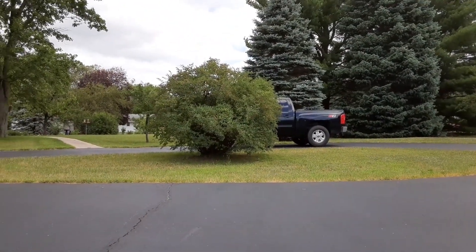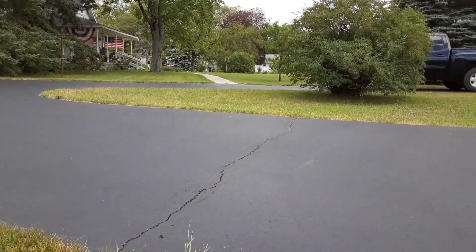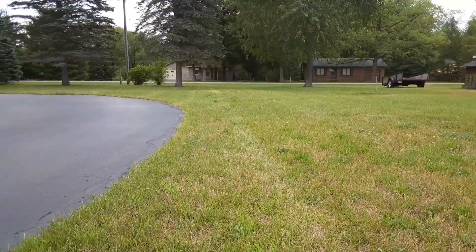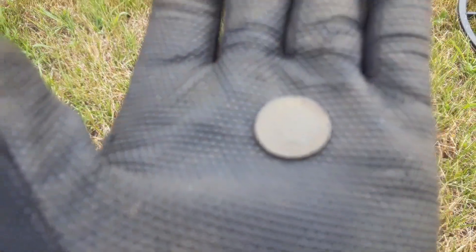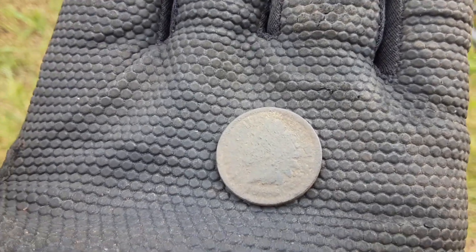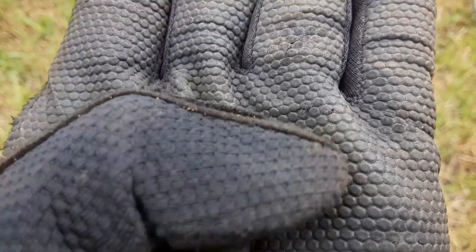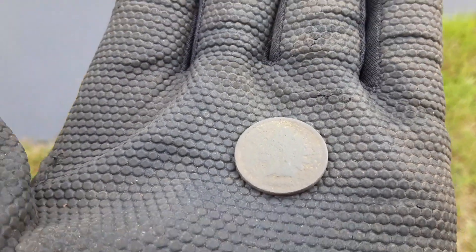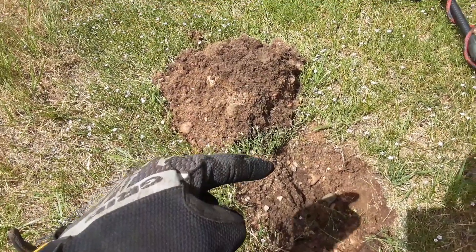Back there on the other side of my truck there used to be a building. I'm on this side of the driveway now, and the homeowner says that there used to be a barn back here also. Right here behind me I found a shotgun shell head stamp. And I just pulled out an Indian — I think it's a 1906, it's kind of hard to tell. I got a screaming signal right there — it's a 31 on the Equinox.